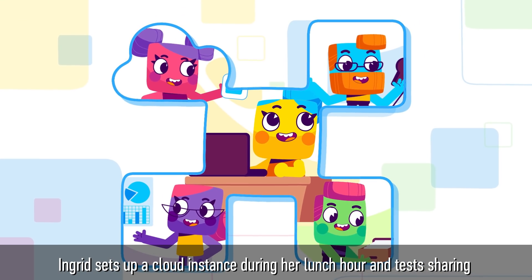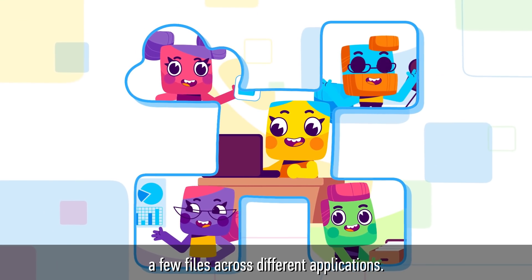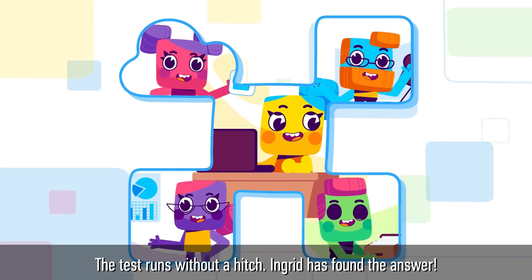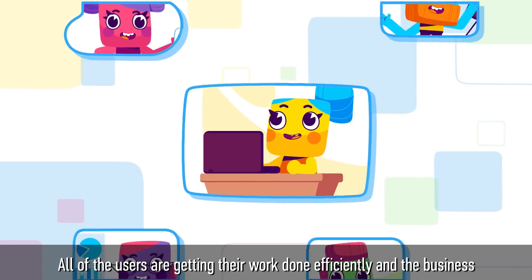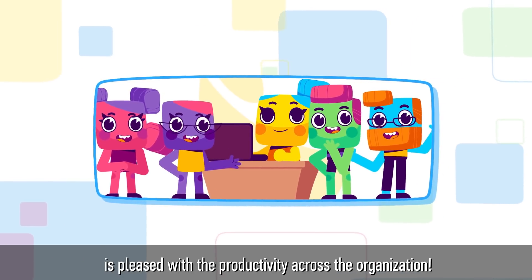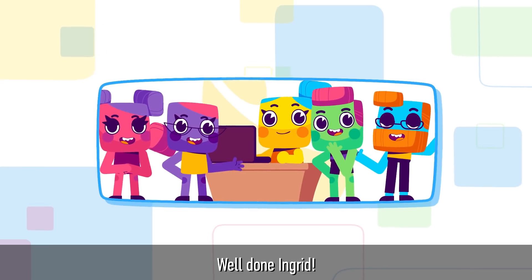Ingrid sets up a cloud instance during her lunch hour and tests sharing a few files across different applications. The test runs without a hitch. Ingrid has found the answer! All of the users are getting their work done efficiently and the business is pleased with the productivity across the organization. Well done, Ingrid!